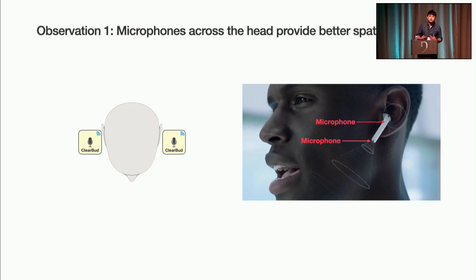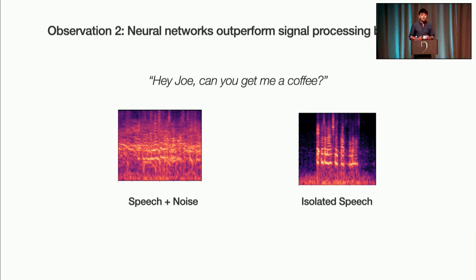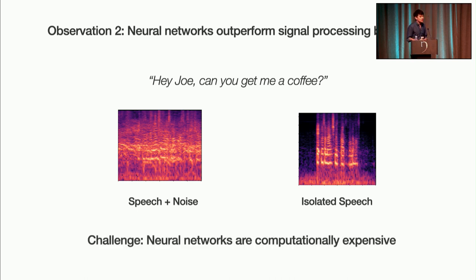So how do we build such a system? We make two key observations. The first is that by using microphones across the head, we get much better spatial information than if we use microphones on the same earbud. Specifically, the distance across the head is much larger than the distance you can achieve on a single earbud. As you can see on the picture on the right, this is exactly what AirPods do today. However, this is challenging because it requires creating a synchronized but wireless microphone array. The second key observation is that neural networks can outperform signal processing beamforming methods by about 8 to 10 dB, and this is pretty significant. The reason is that neural networks are able to learn and capture the structure of human speech. However, getting these computationally expensive neural networks to run real time on commodity smartphones remains difficult.